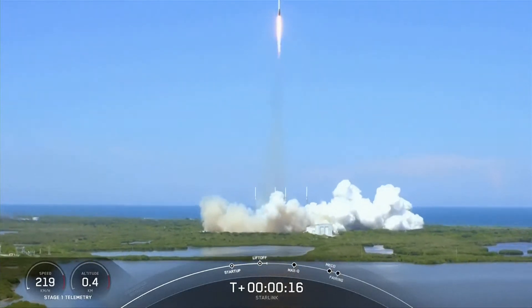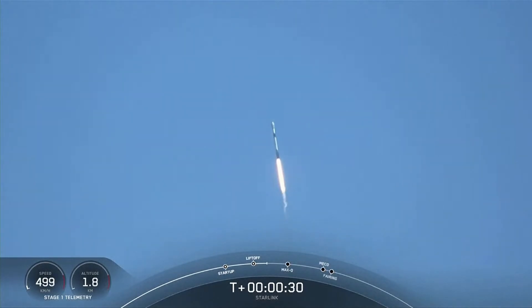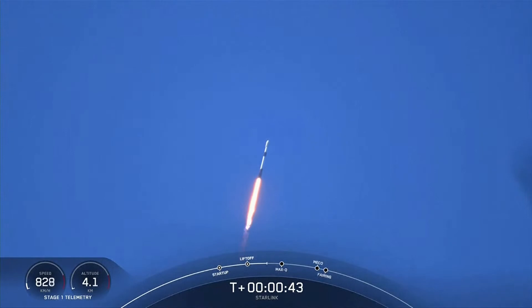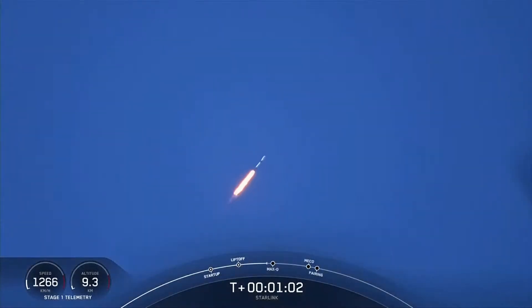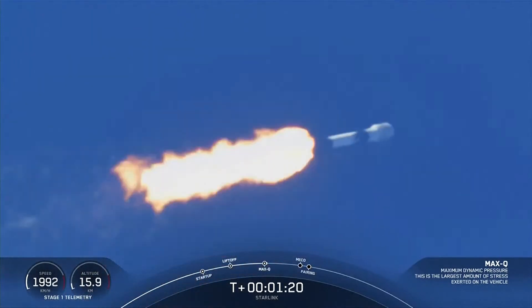M1D chamber pressure is nominal. Powering telemetry nominal. Falcon is supersonic. You just saw the Falcon 9 transitioning to faster than the speed of sound. Max Q. And with that, we are through the point of maximum aerodynamic pressure that the vehicle is going to feel during the ascent phase.